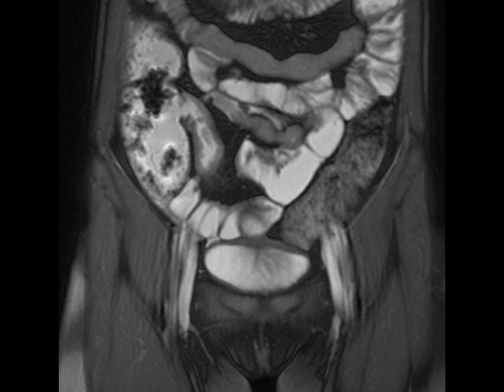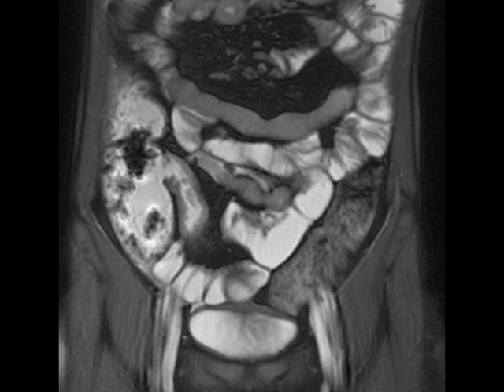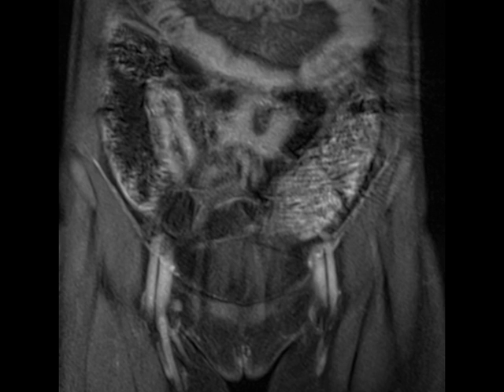Here are some nice images from MR enterography in a patient with a known history of Crohn's disease. Notice that there is clearly thickening and edema of the terminal ileum extending into the ileocecal valve, probably involving a roughly 5 or 6 cm segment. On the post-contrast images, this segment of bowel demonstrates avid hyper-enhancement.